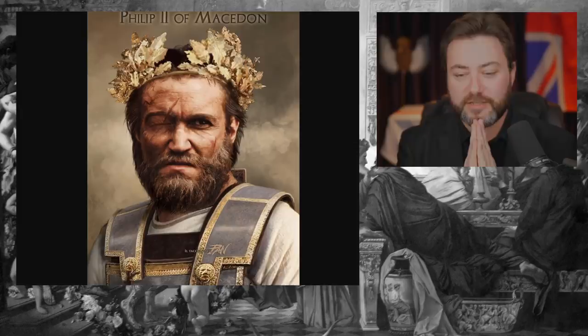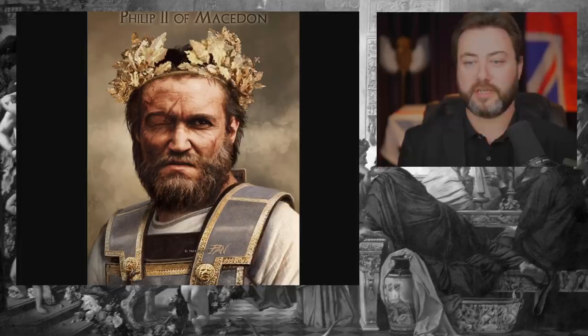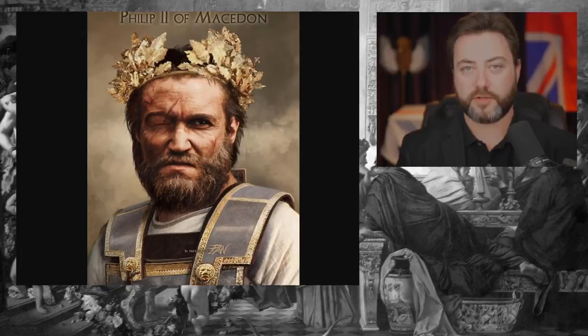We will begin with Philip of Macedon. He was a grizzled soldier by the time he became King of Macedon, and he expanded Macedon's holdings immensely and professionalised their army. He grew up as a hostage to Thebes.